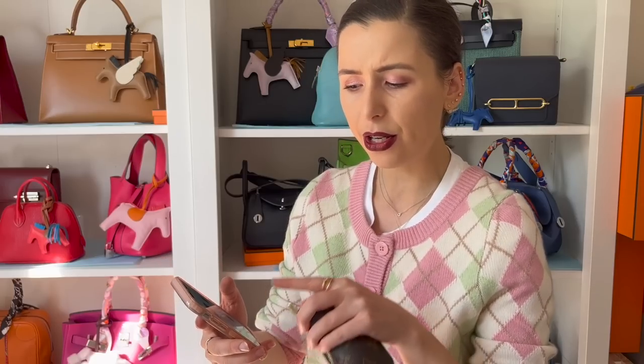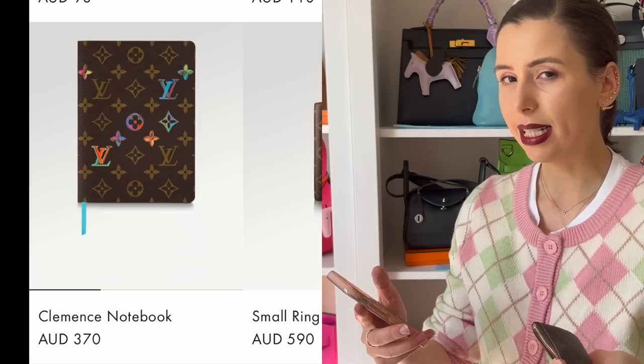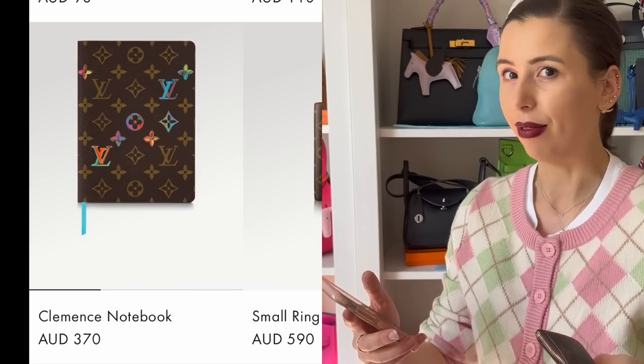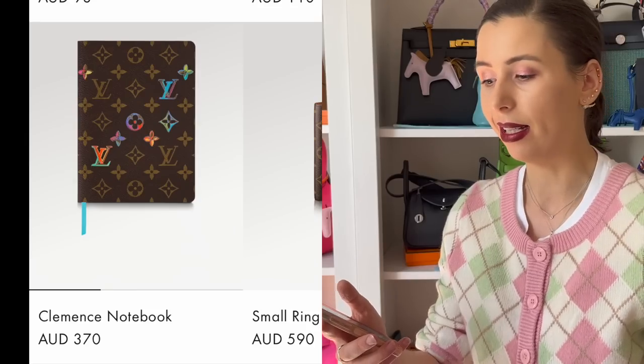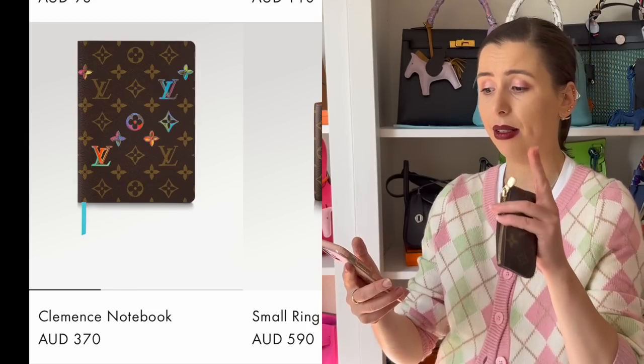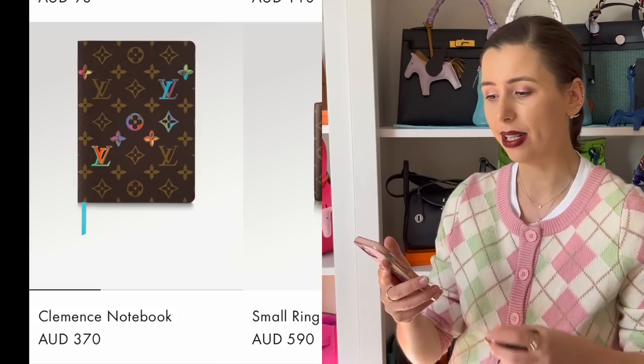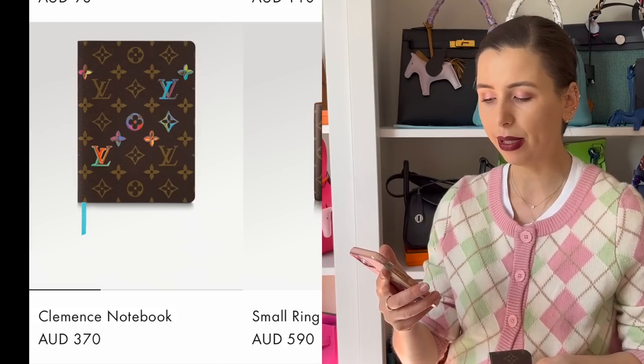Something cheaper you could go for is the notebooks. The Clément notebook is $370 Australian dollars. But the thing with these is you can't refill them — you use it up and you're done. You could maybe repurpose the cover by cutting the book out and reusing it, but it's probably easier to just get the agenda cover. If you didn't want to buy the refills, I'm sure there are ones you can buy on Etsy to fill them up yourself.